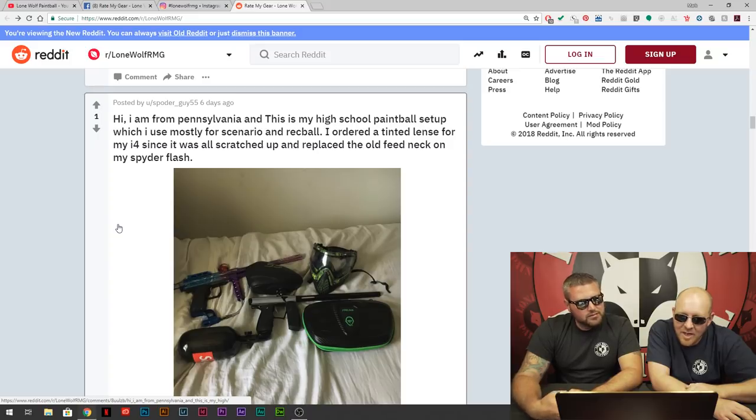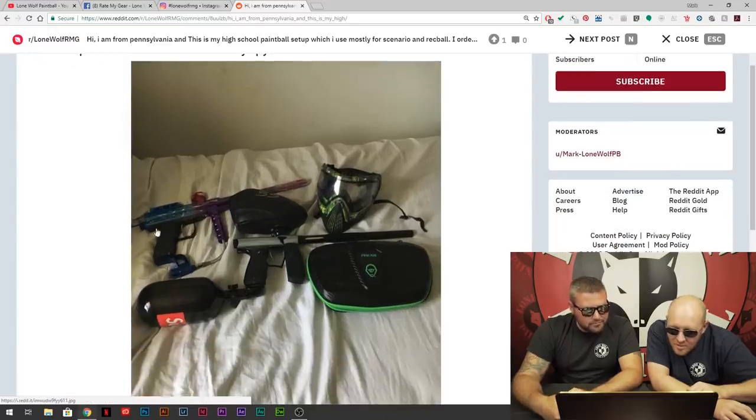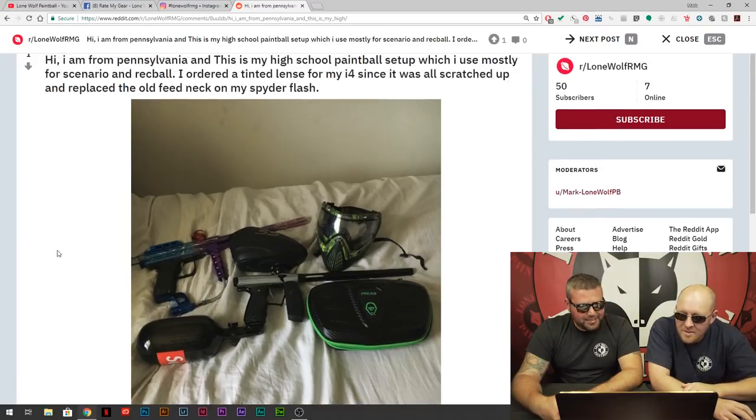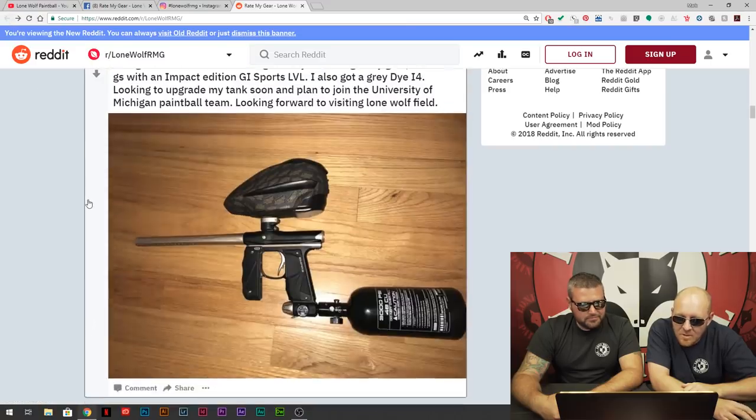Pennsylvania — this is spotterguy55. I got my Spider Flash — that's old school. And he's got a Vulcan Code, it looks like. I like the goggles, I like the free kit. I like the anodizing on that — Spider Flash is legit old school. Respect for the old school. Thank you for submitting, we certainly appreciate it.